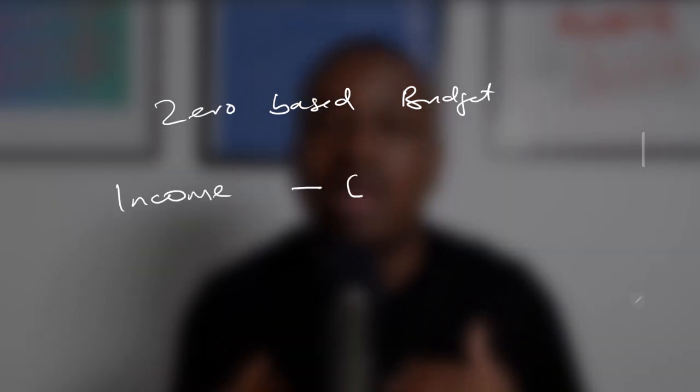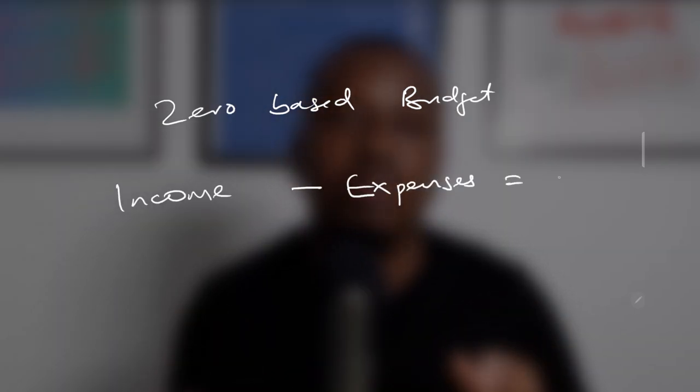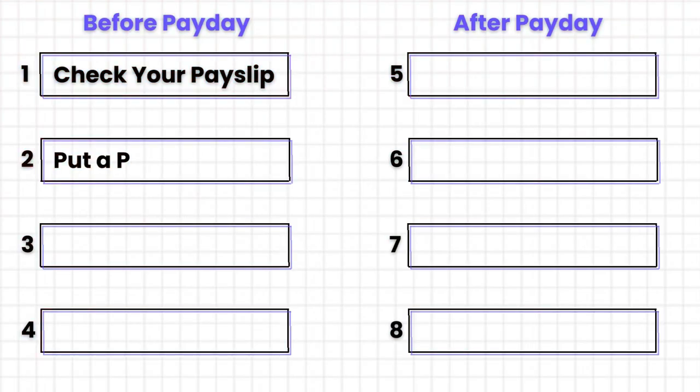Make sure that you include things like savings, investment, fun money — that's very important — giving, which is also very important, and also miscellaneous, which a lot of people tend to overlook. If I have to choose the type of budget I'll go with, I'll go with the zero-based budget, but that's up to you. Any plan or budget is better than having none.